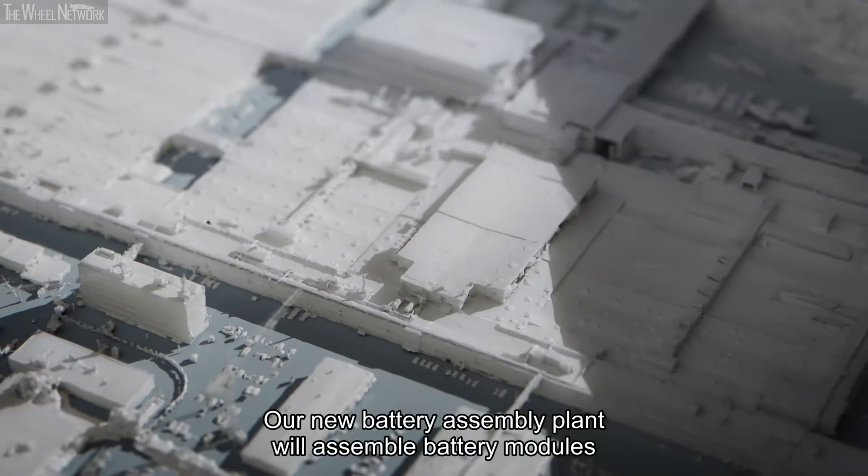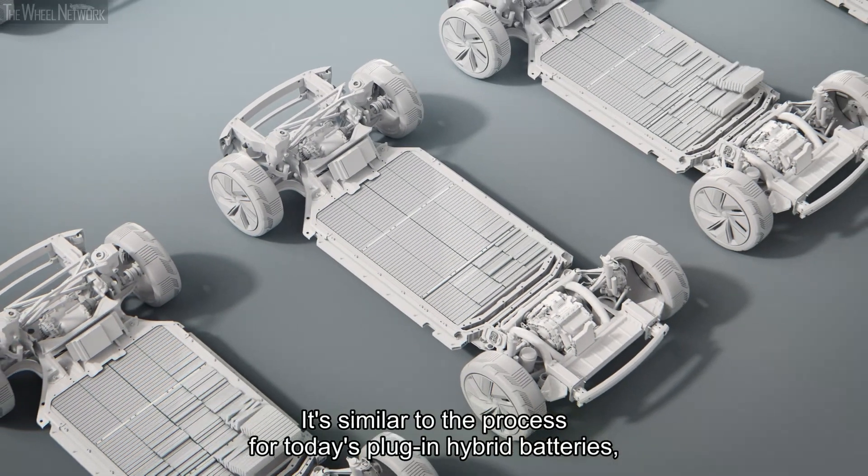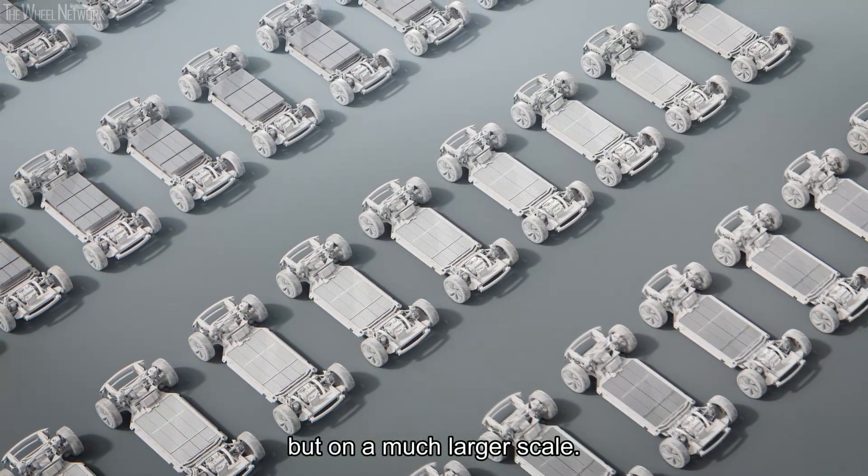Our new battery assembly plant will assemble battery modules into complete battery packs. It's similar to the process for today's plug-in hybrid batteries, but on a much larger scale.